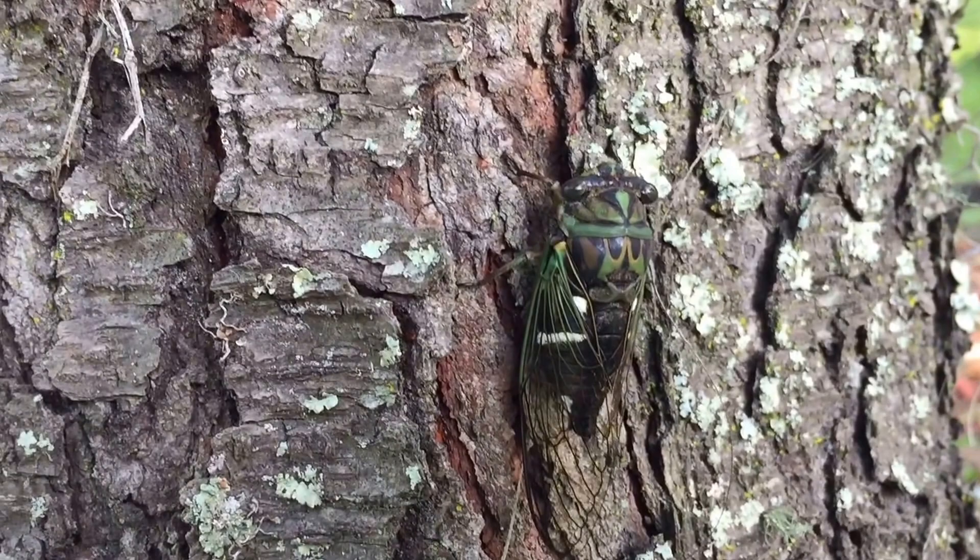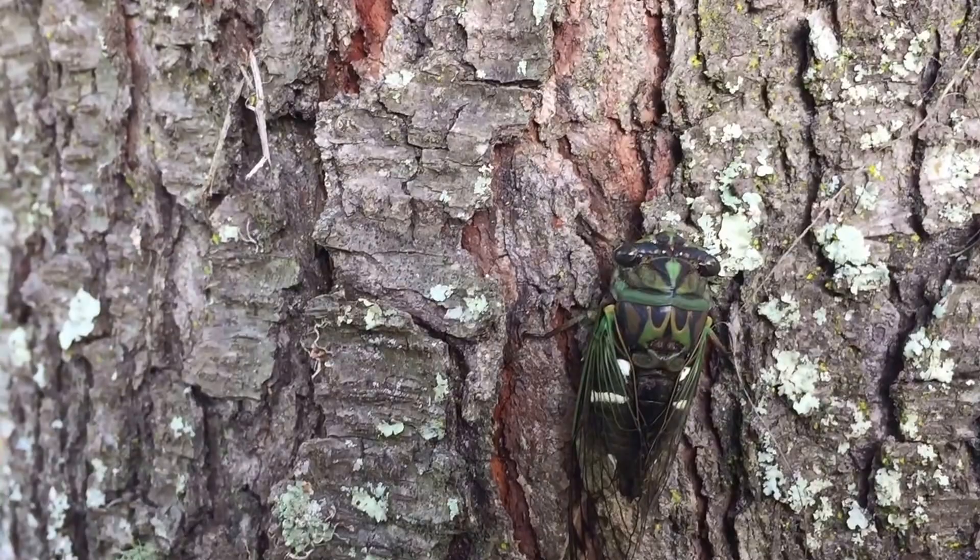It's pretty. Nice green and dark, dark brown. Some black in it.